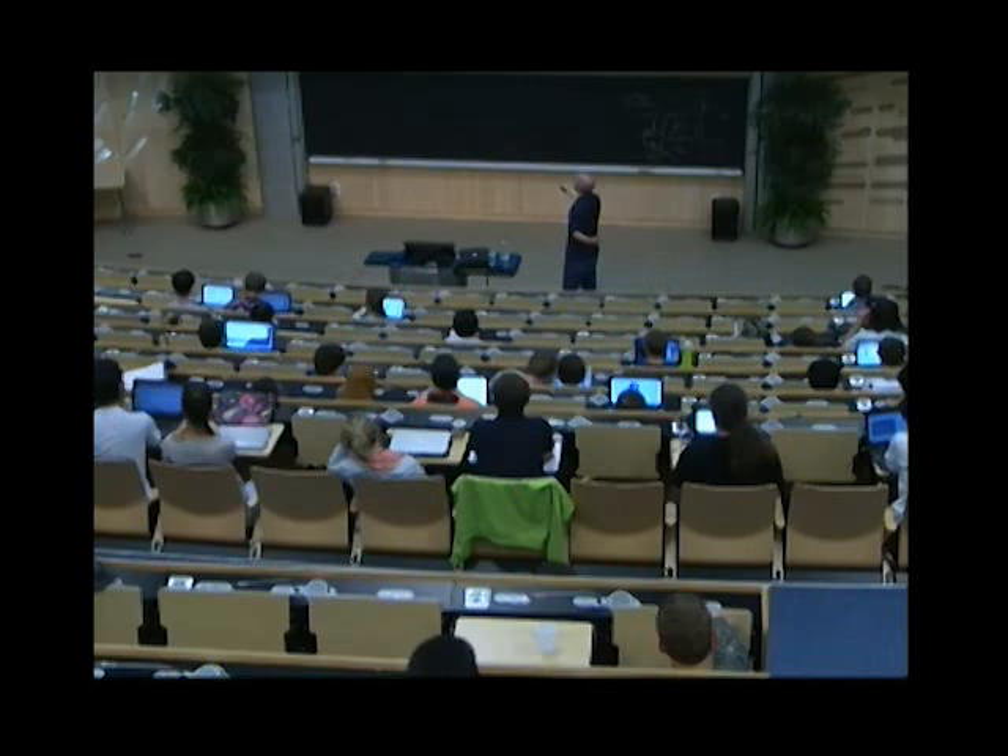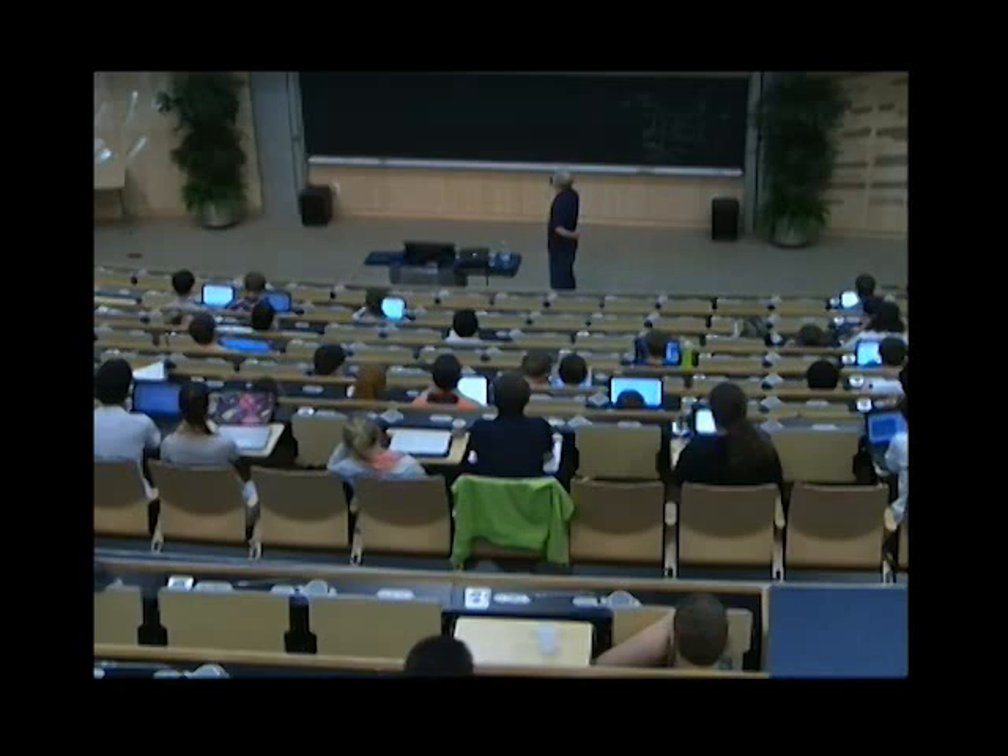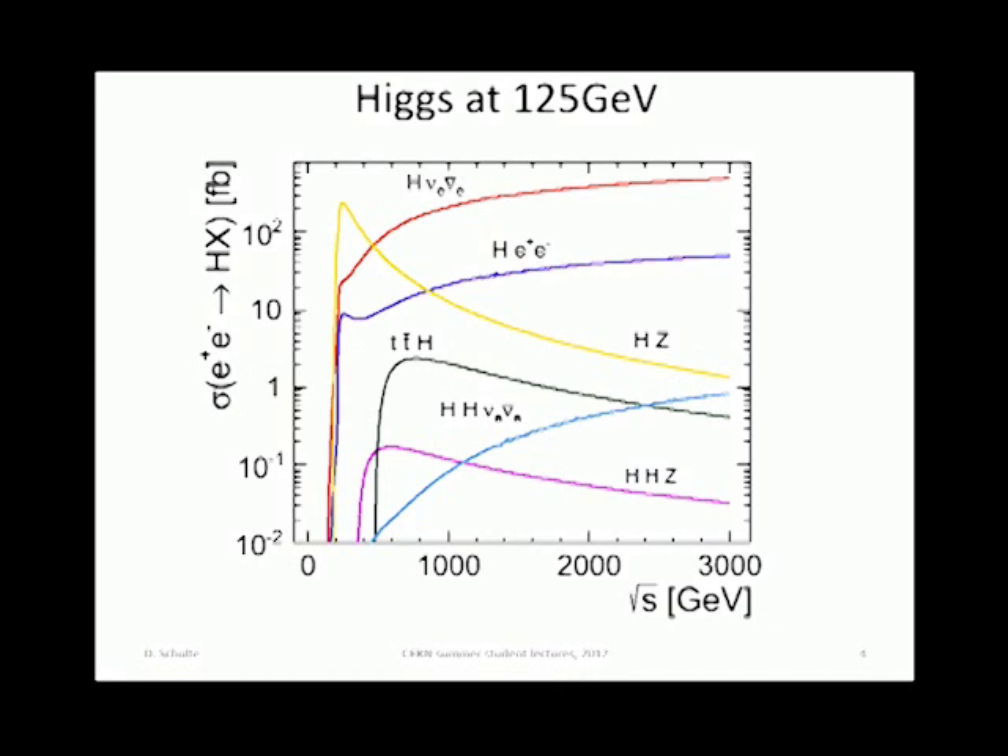What is the energy for a lepton collider? This graph shows the cross-section for a Higgs, if it exists at 125 GeV, as a function of the center of mass energy. The first interesting point is to be at something like 250 GeV, to produce lots of Higgses at the threshold via ZH-strahlung.